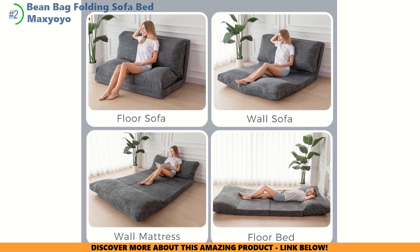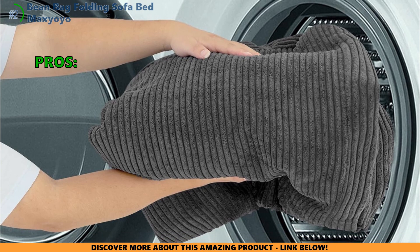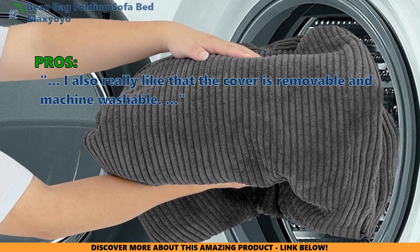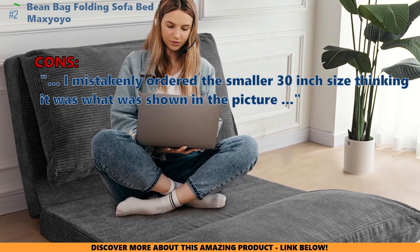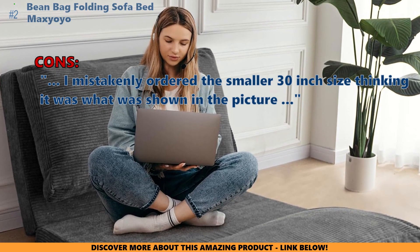One more exciting option to go, but before that, here is what customers who bought this item especially liked about it. This is a very comfortable beanbag sofa, chair, and bed rolled into one. I also really like that the cover is removable and machine-washable. A few customers who bought this thought that it's very saggy and not fluffy like the photo, and one customer mistakenly ordered the smaller 30-inch size, thinking it was what was shown in the picture.